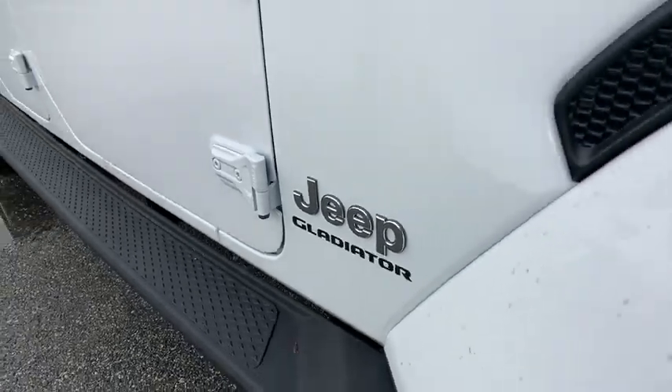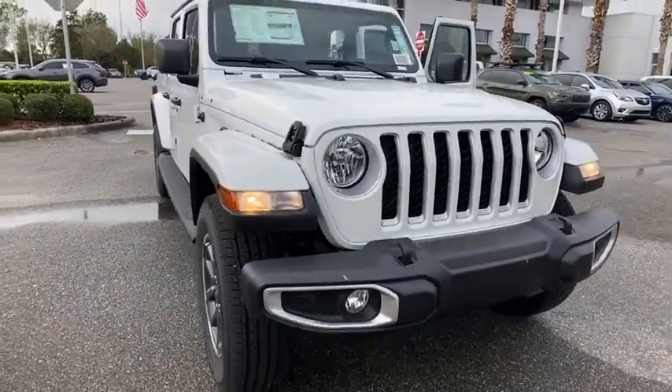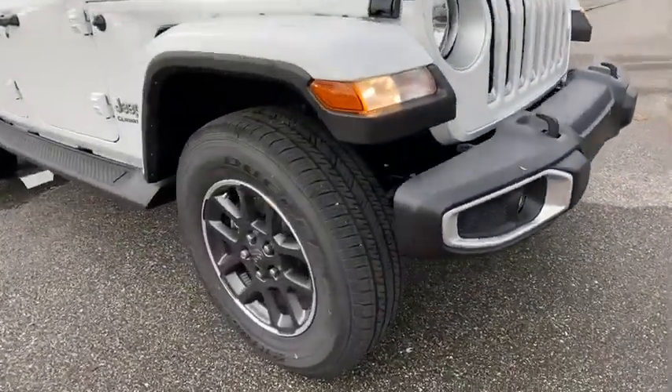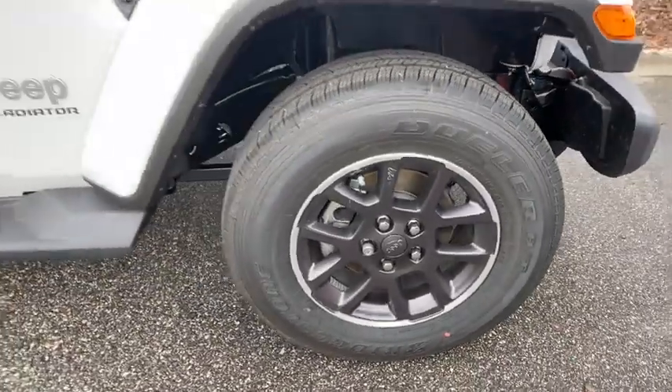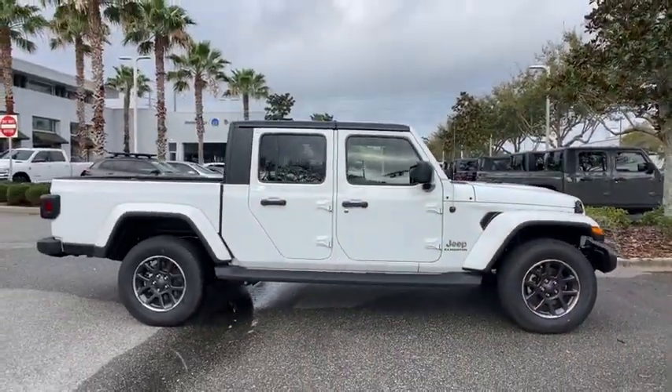Stop by and take a look at the 2022 Jeep Gladiator. The Jeep Gladiator is just the off-road truck that Jeep fans have been waiting on. Enjoy the functionality of a truck while retaining the off-road capability. You'll fall in love with this Jeep Gladiator.